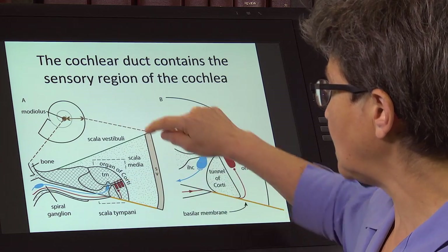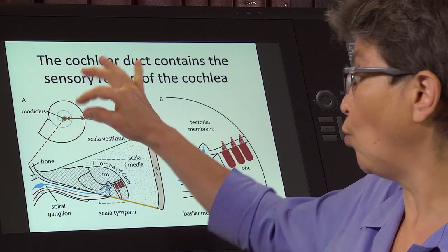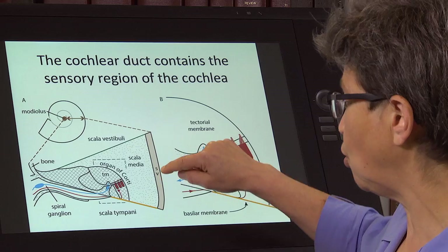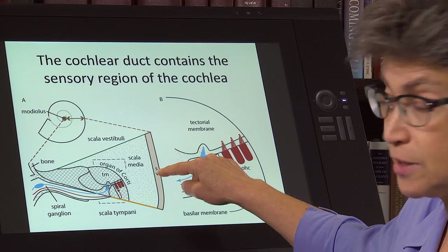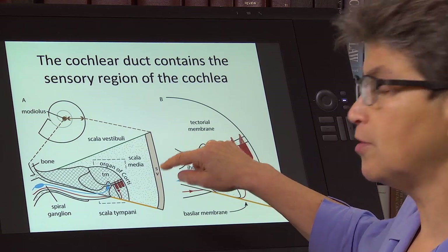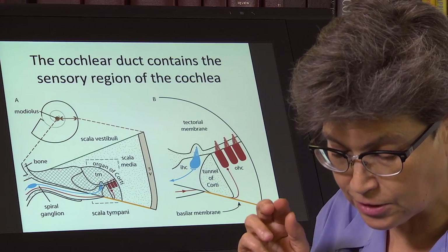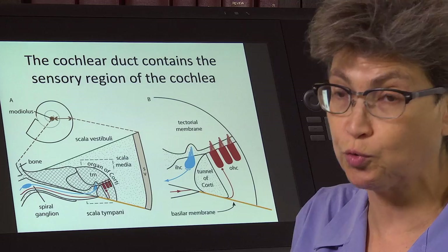The outside part of the organ of Corti is the outer wall of the cochlea, where there's a tissue called the stria vascularis. The stria vascularis of the cochlea is a very particular place that is going to do two unusual things.